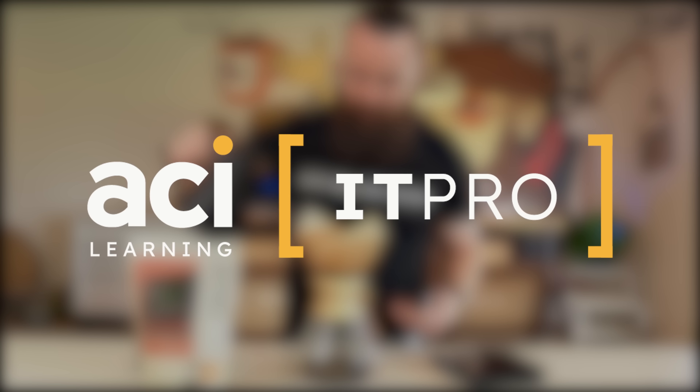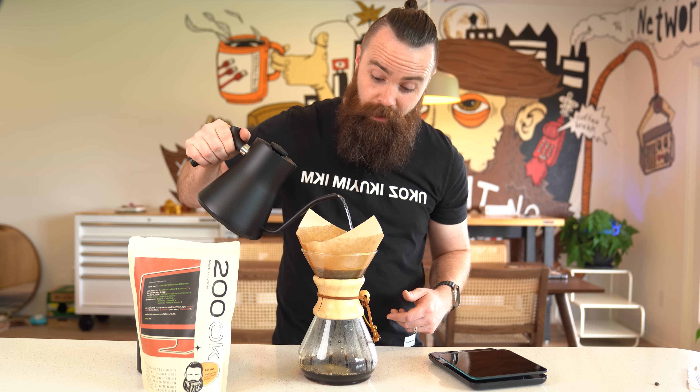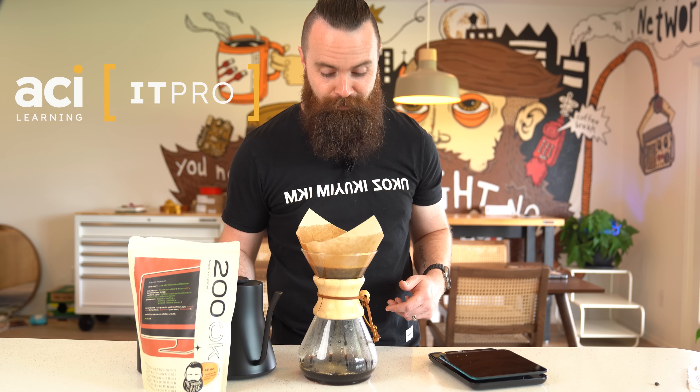If you want to learn IT, check out IT Pro by ACI Learning — link below. Use my code 'NetworkChuck' and you'll get 30% off forever. Thank you to IT Pro by ACI Learning for sponsoring this video.